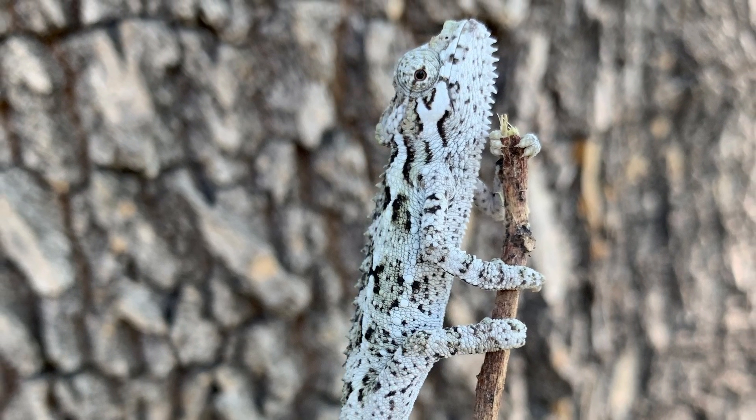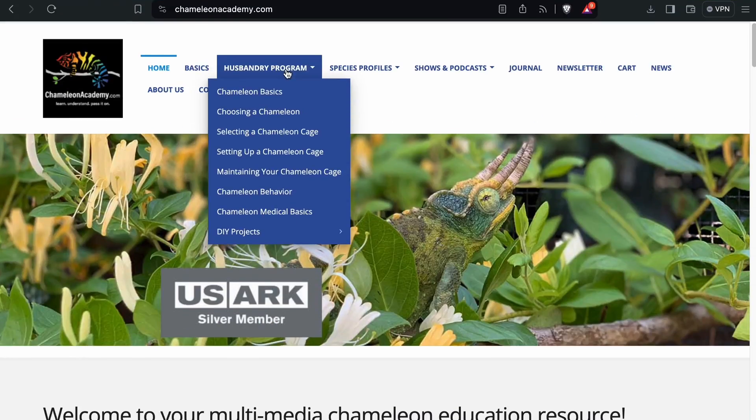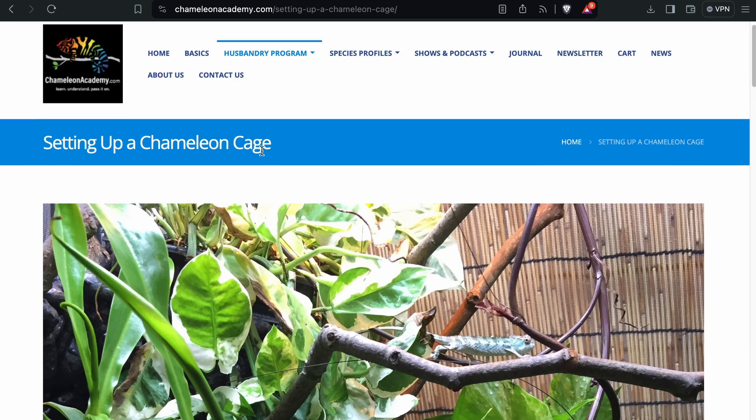If you get a female, be ready for babies. Honeleii babies are incredibly cute but incredibly small. Start with Drosophila melanogaster — the smallest fruit fly — then progressively larger food as they grow, getting them onto pinhead crickets as soon as possible to bulk them up. That's Trioceros honeleii husbandry in a nutshell. Go to chameleonacademy.com for details on hydration cycles and forest-edge setups. There is a small but dedicated community — come to the live sessions and connect with other honeleii keepers.